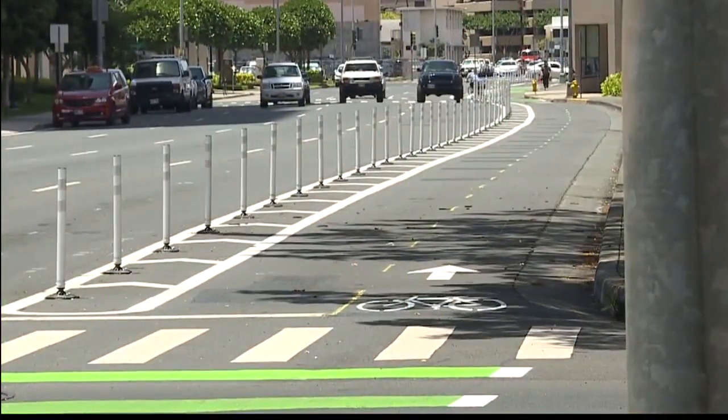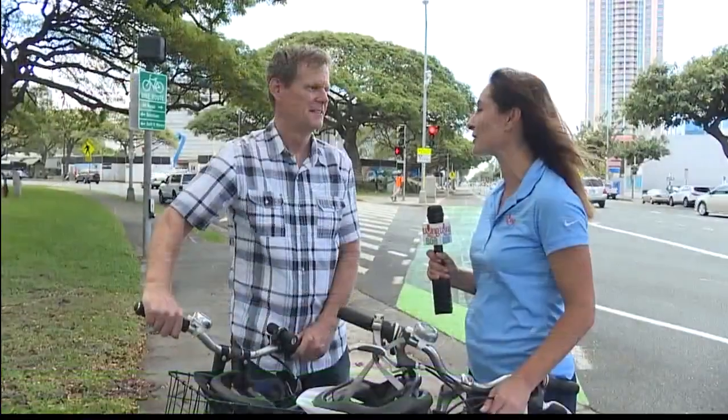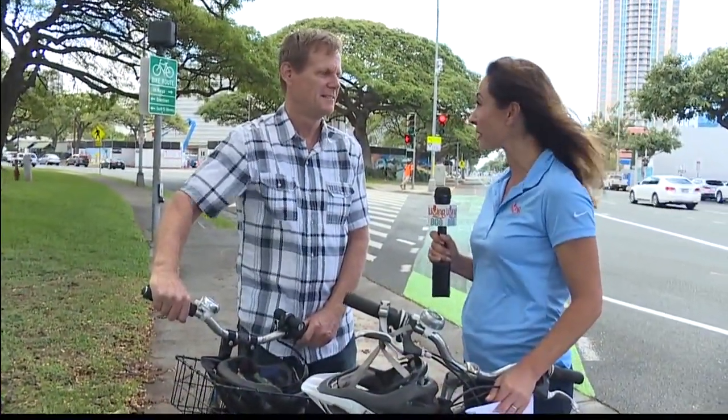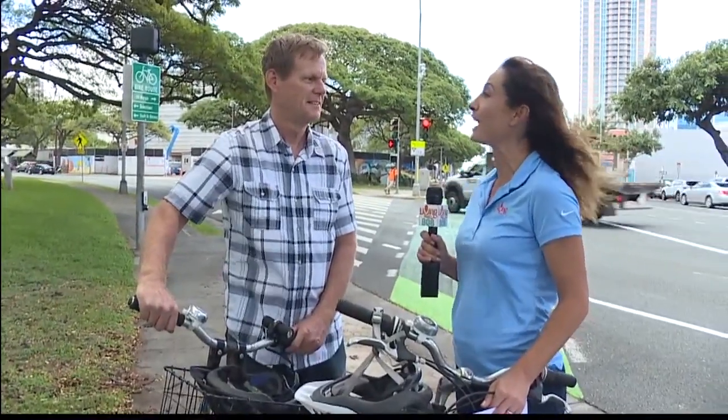Thank you so much, Chris. Not only is this great for the environment, but it encourages people to get out there and get some exercise — it's clean and healthy.